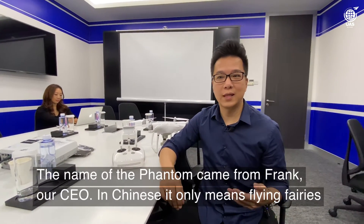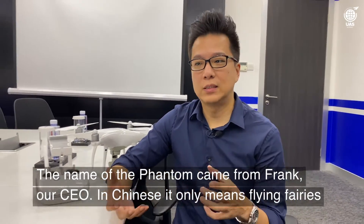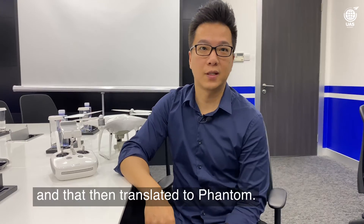The name of the Phantom came from Frank, our CEO. In Chinese, it means flying ferries, and that then translated to Phantom.